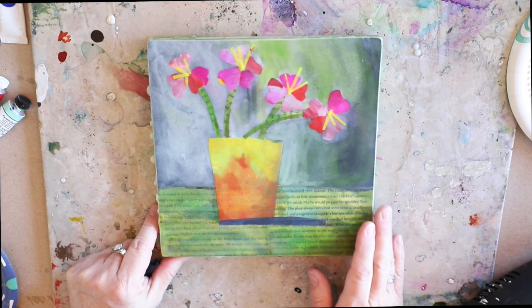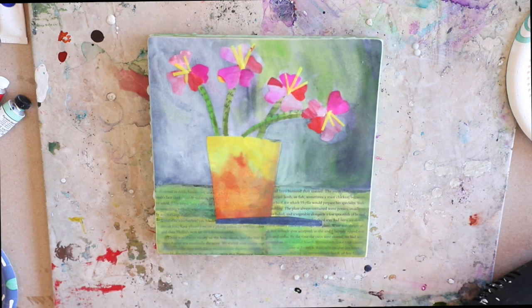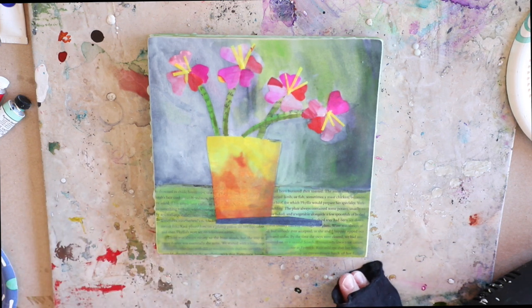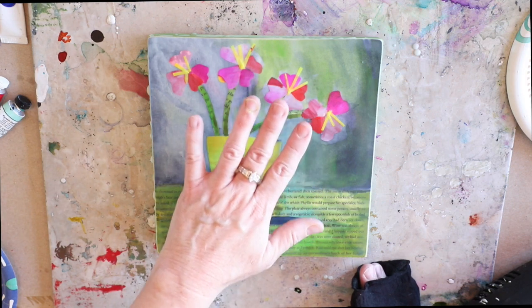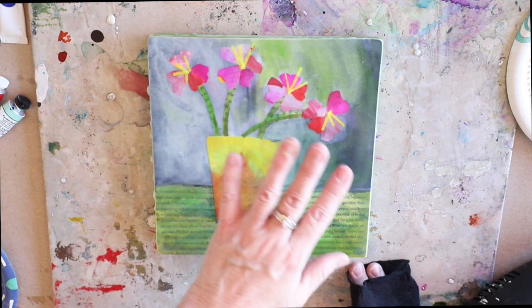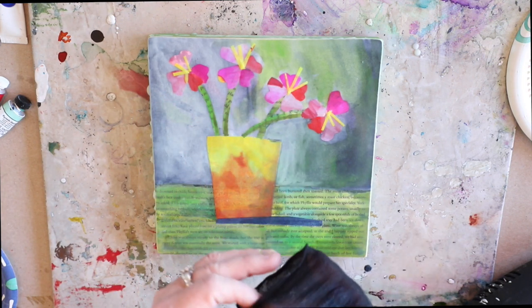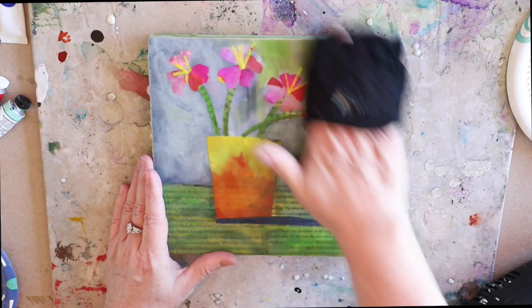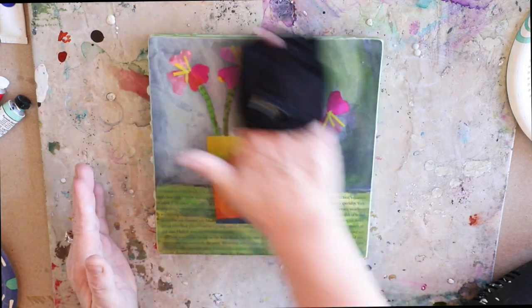I've added two thin coats of encaustic medium as a finish to this encaustic collage. After this I can enhance it further by using oil sticks or pan pastels, or adding layers of texture to continue building up this piece. But I'm going to call this one done and go ahead and polish it with some cut-off pantyhose to really bring it to a lustrous shine.